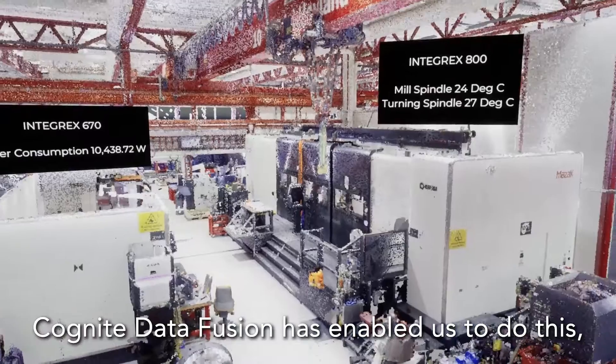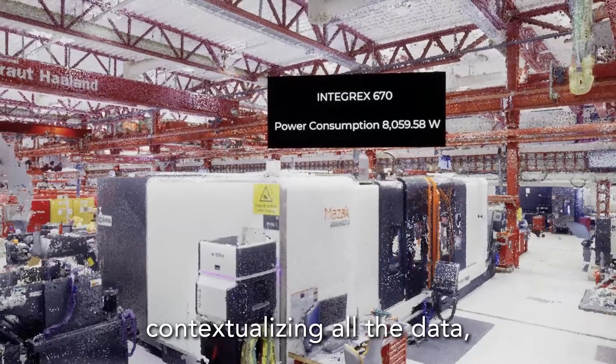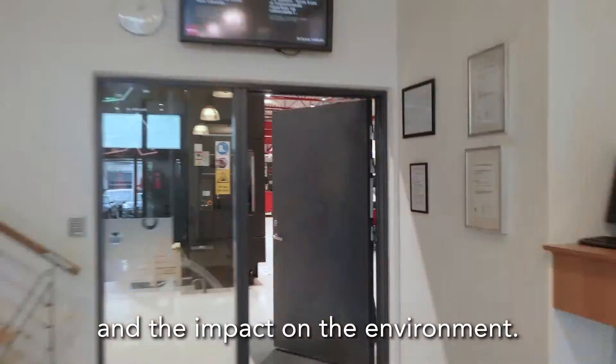Cognite Data Fusion has enabled us to do this, contextualizing all the data, being able to understand each process and the impact on the environment.